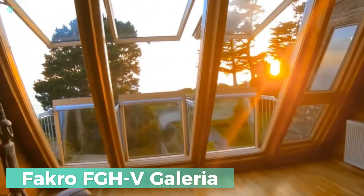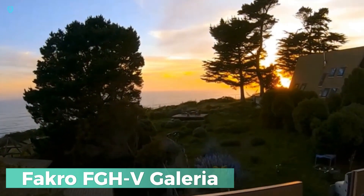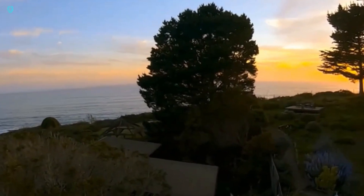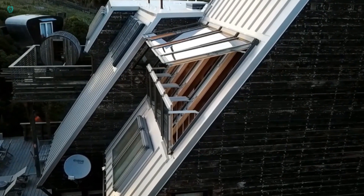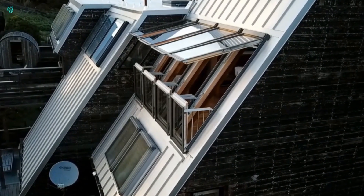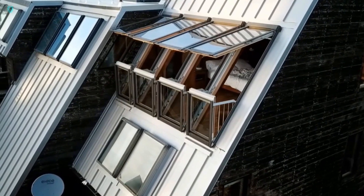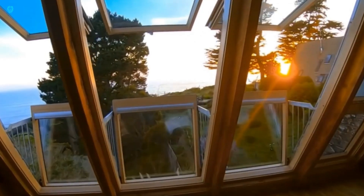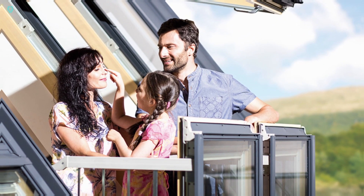Check out the FACRO FGH V Galleria, a rooftop innovation that's made its debut on TV screens. Featured on the show Instant Dream Home, this skylight is perfect for fast-paced transformations aiming to revamp houses in just one day. Imagine a window that effortlessly turns into a balcony — that's precisely what this wonder offers.